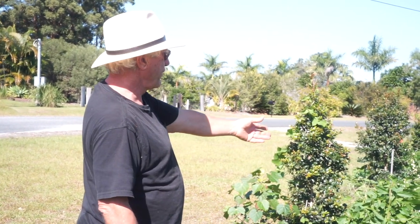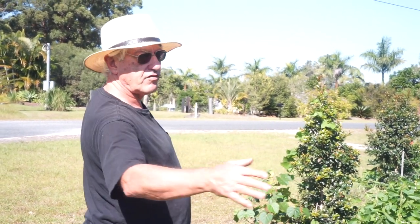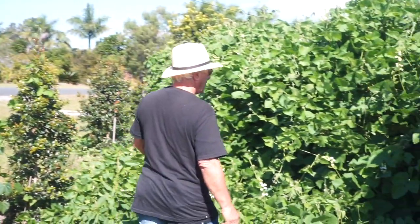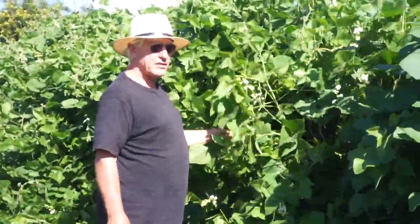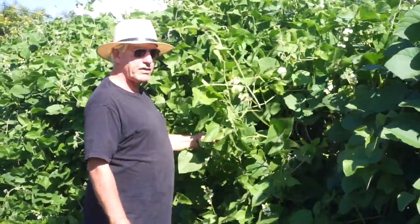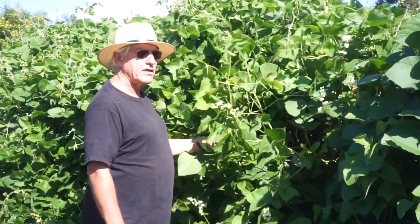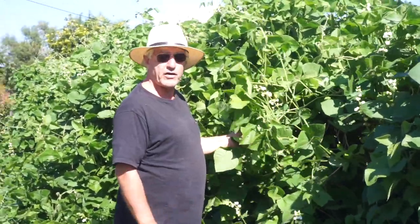Once the sweet potato is established and we remove the very aggressive cowpea, we can use this as another line of planting and fence it in to protect it from kangaroos. Look at the incredible biomass we're creating — this is pretty much effortless. This is just by not interfering with nature. This is the natural rampant nature of the cowpea. We do chop it down and use it for mulch — this will be the fourth time.